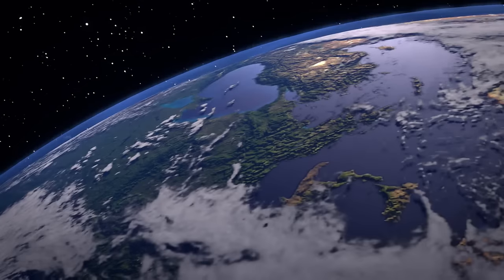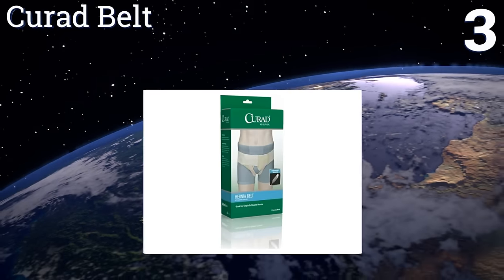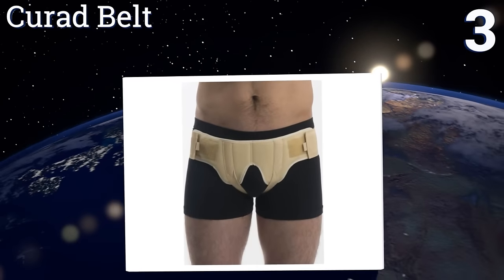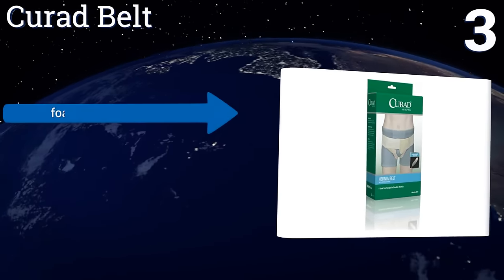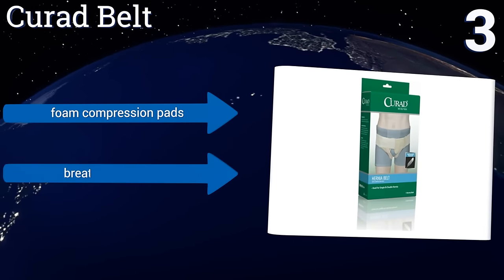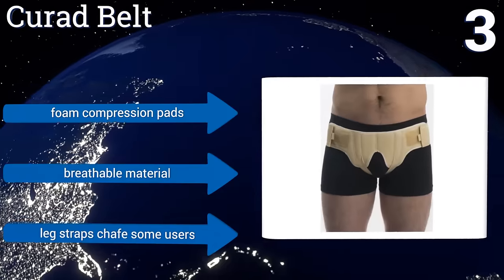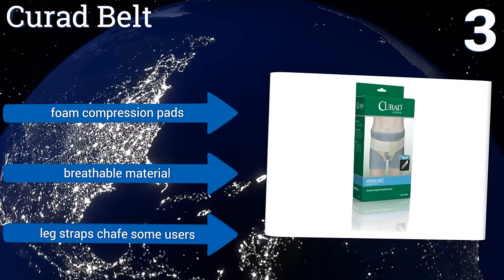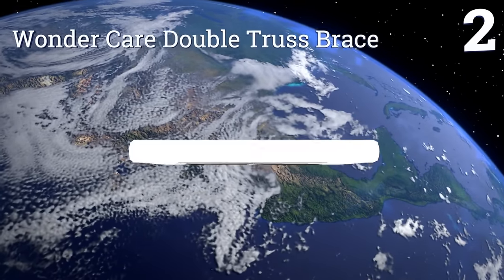Nearing the top of our list at number three, this affordable and basic but generally effective Curate Belt is on the smaller side, but it's perfect for youths, teenagers, and grown men with smaller builds who are afflicted with inguinal or femoral issues alike. It's slender enough to be worn under most clothing, it features foam compression pads and a breathable material, however the leg straps chafe some users.